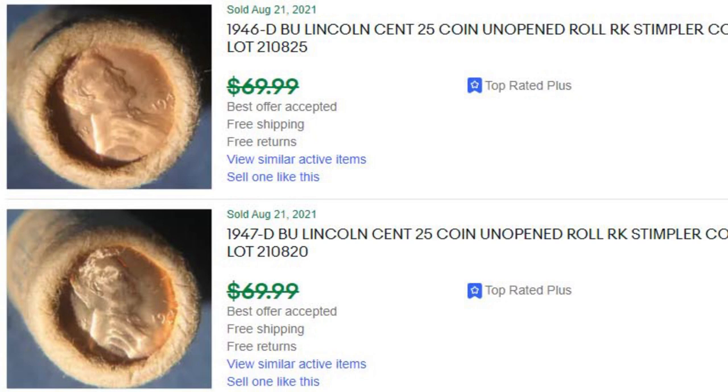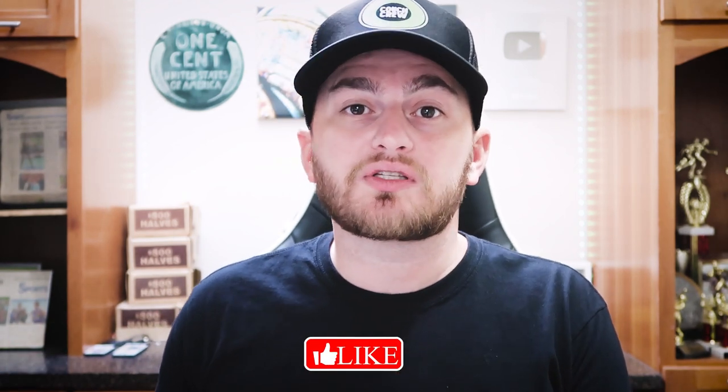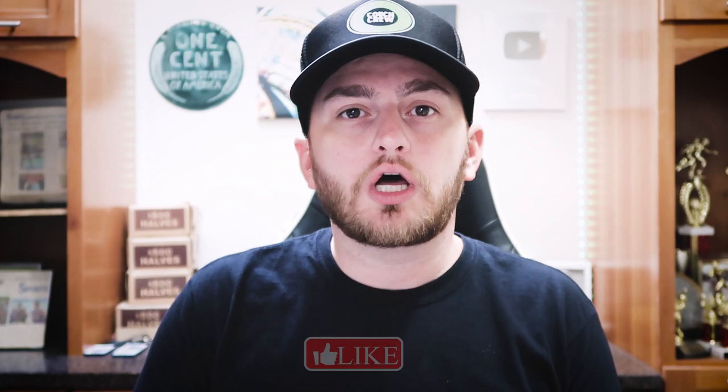Do you think coin roll hunters re-roll their coins and stack them with silver? As you guys know, I've never re-rolled coins in a coin roll hunting live stream. We've gone through boxes and found no silver, and other boxes where we found a lot of silver. So it's all luck at the end of the day.